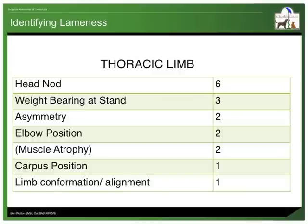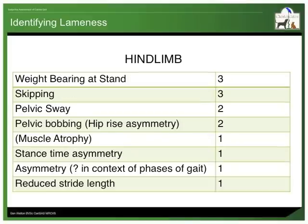During my time as a lecturer at the University of Liverpool, I sent out a questionnaire to six of my colleagues in the orthopaedic department, asking them to list the things that they look for when assessing lameness. For detecting thoracic limb or forelimb lameness, it was unanimous that the head nodding up or down when the dog is walking or trotting is the most useful marker for lameness. For the hind limb, however, it was a different story — there was no mutual agreement on any single marker.